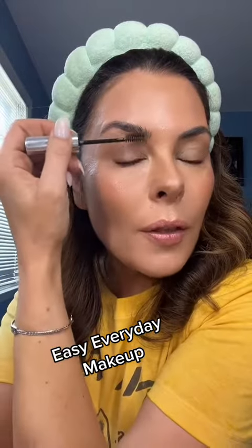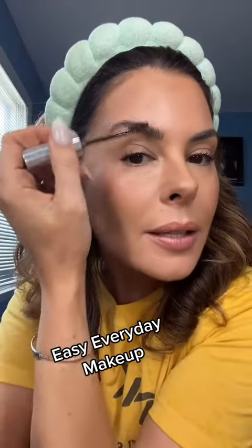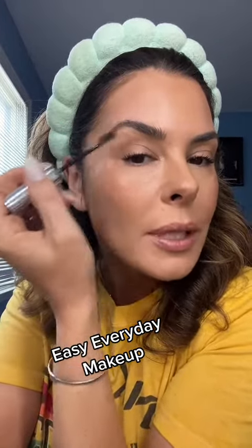Use a brow gel that can both hold the hairs and color at the same time, especially any rogue grays. That's just one step to get you out the door.